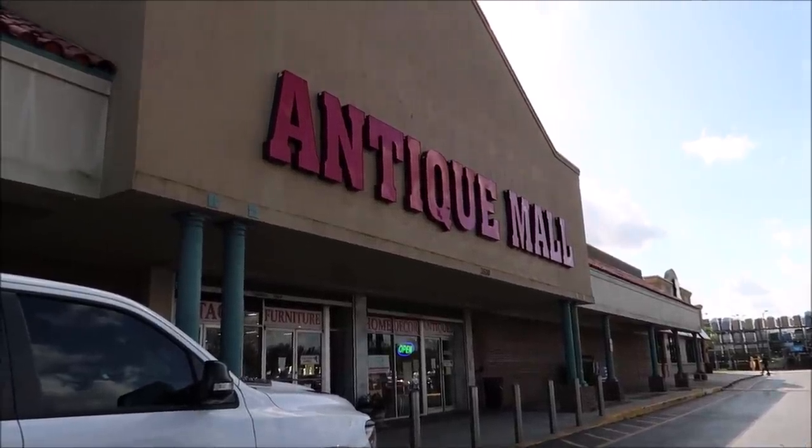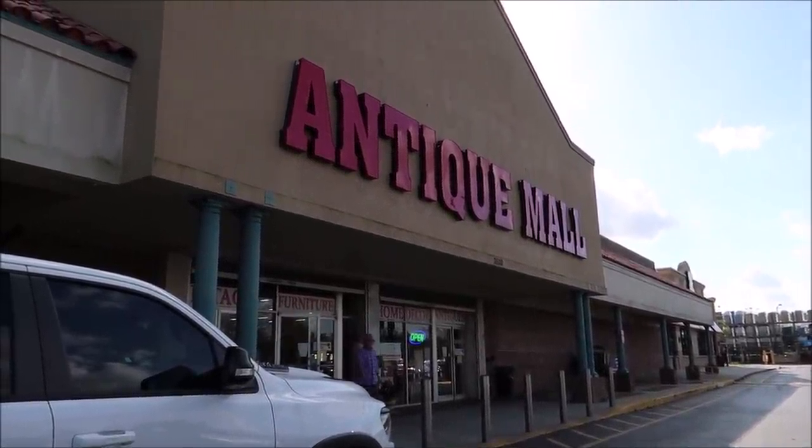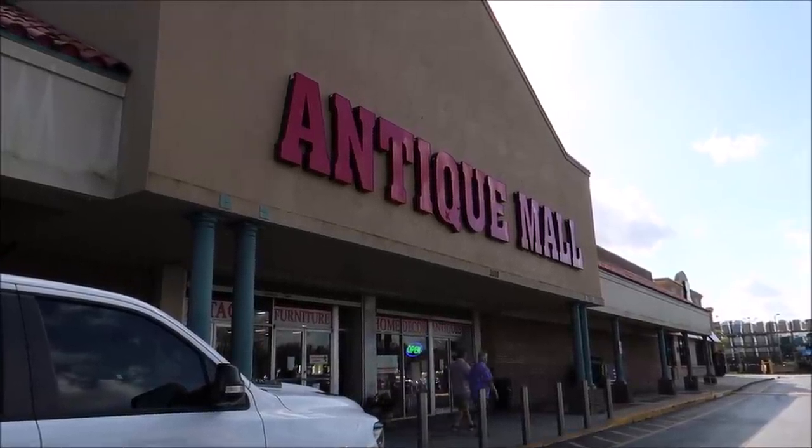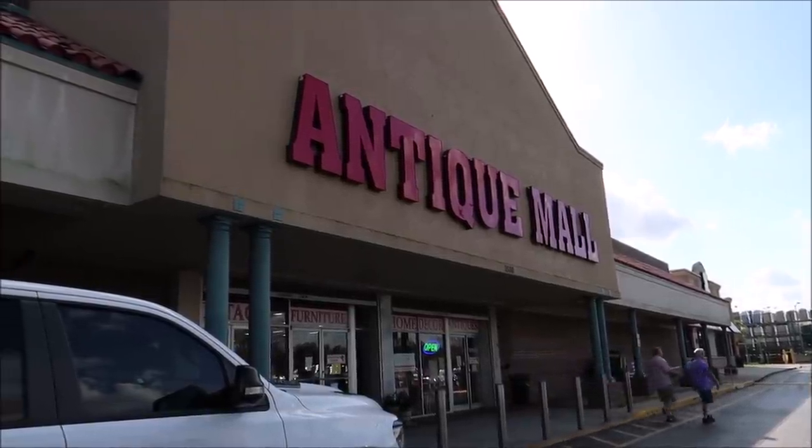Hey friends, today we are hanging out at my favorite antique mall and we are going to be looking for some Disney and Universal Studios theme park props, along with any other really awesome antiques that we can find, maybe even some movie props. It's always amazing the things you can find down here at the Lakeland Antique Mall. There are hundreds of different vendor booths inside, and if you guys see anything you like in this video, I'll put all the information in the description below so you can actually purchase it over the phone.